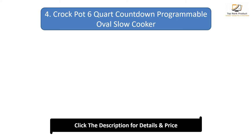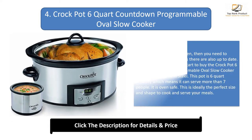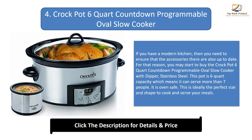Number 4: Crockpot 6 Quart Countdown Programmable Oval Slow Cooker. If you have a modern kitchen, you need to ensure that the accessories there are also up to date. For that reason, you may want to buy the Crockpot 6 Quart Countdown Programmable Oval Slow Cooker with Dipper, stainless steel. This pot is 6 quart capacity, which means it can serve more than 7 people. It is oven safe, and is ideally the perfect size and shape to cook and serve your meals.